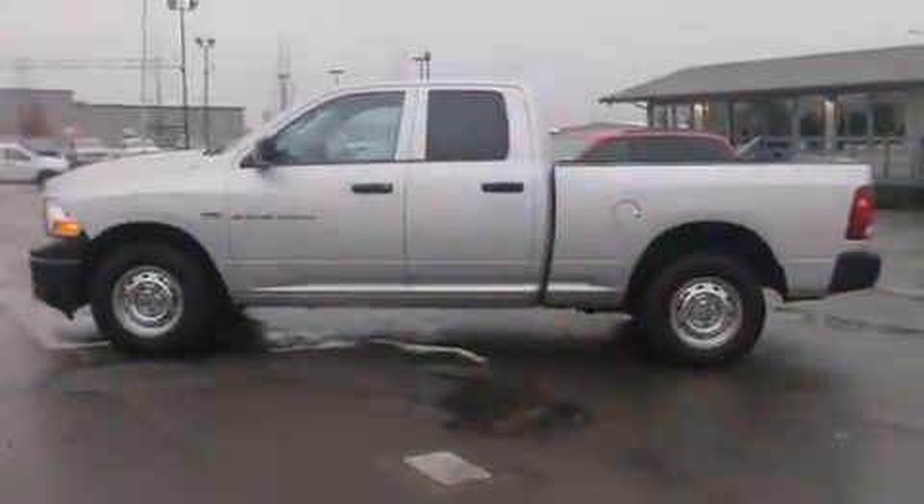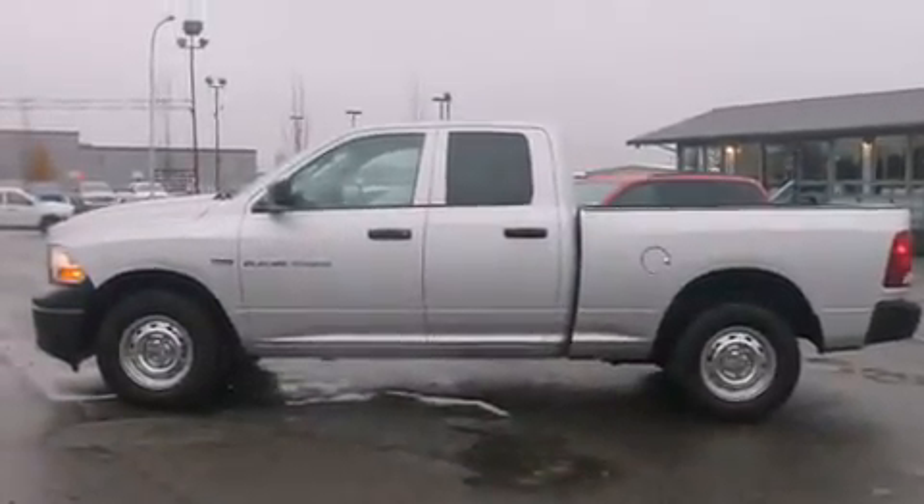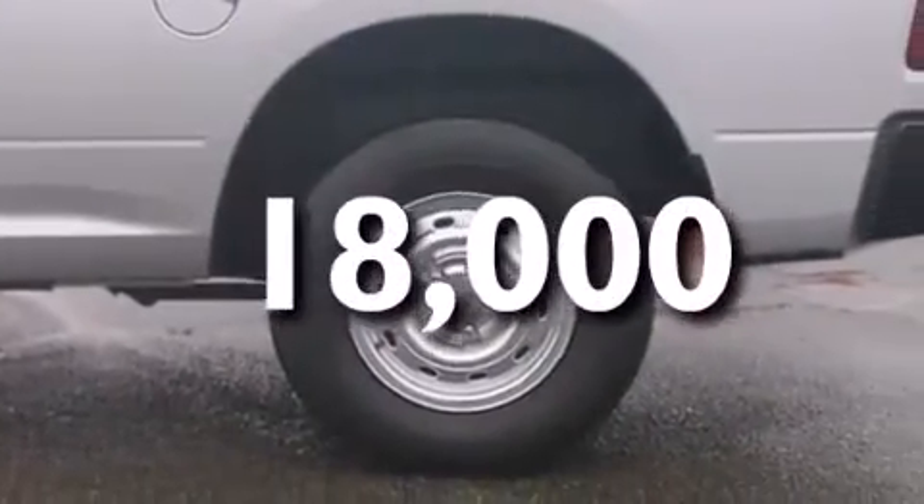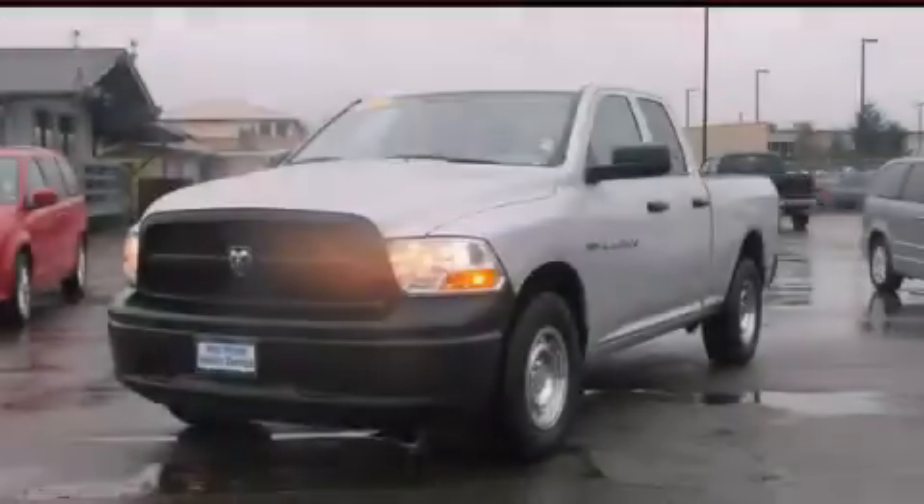Rear seat child-proof door locks, air conditioning, cruise control, full power accessories, and this vehicle has less than 19,000 miles. Call now to find out how you can own this breathtaking automobile.